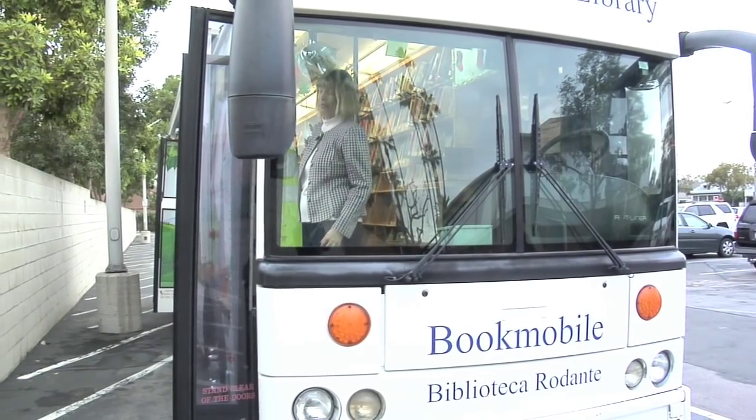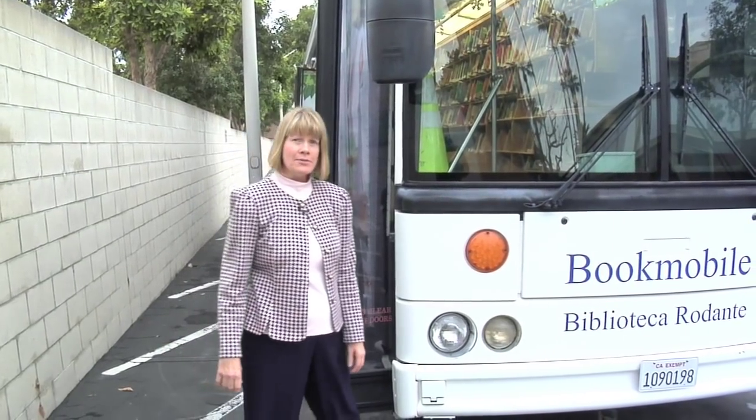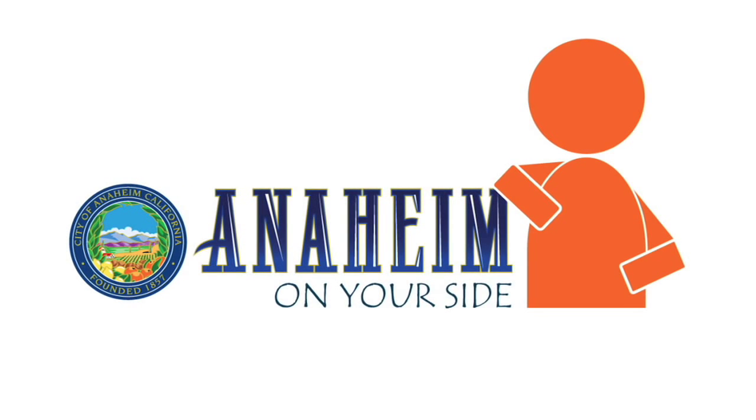If you would like more information about this wonderful program that the City of Anaheim offers, you can go to our website at www.anaheim.net/library and look for the bookmobile link, where you'll find our schedule and more information about this program. The Anaheim Public Library Bookmobile — another way Anaheim is on your side.